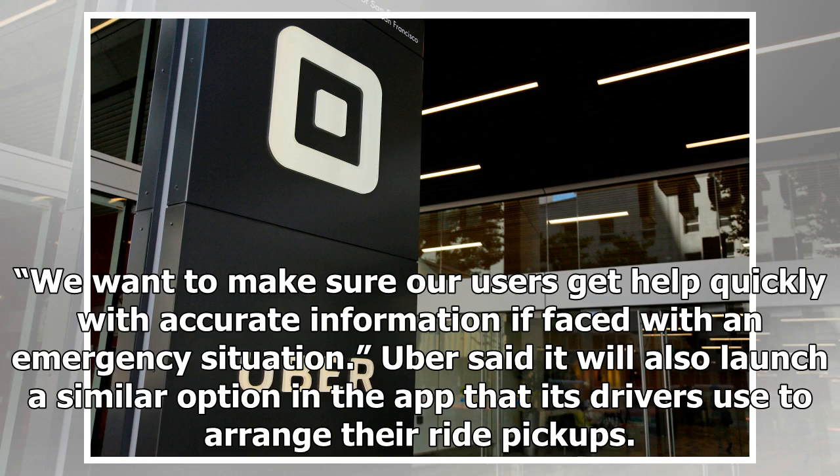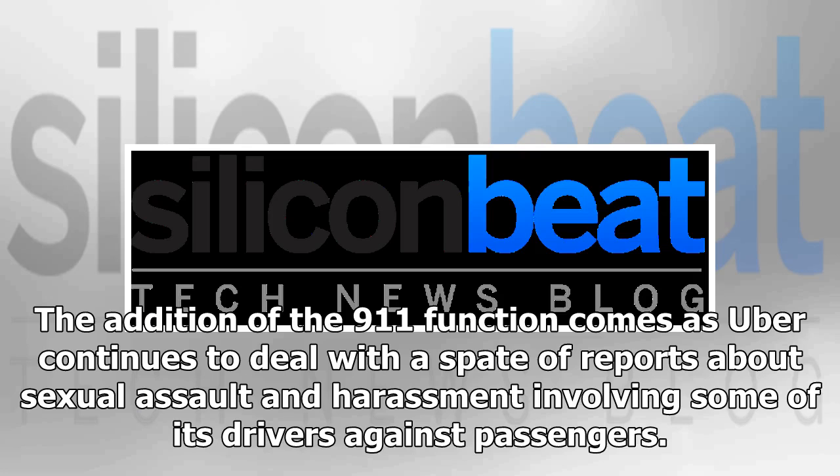The addition of the 9-1-1 function comes as Uber continues to deal with a spate of reports about sexual assault and harassment involving some of its drivers against passengers.